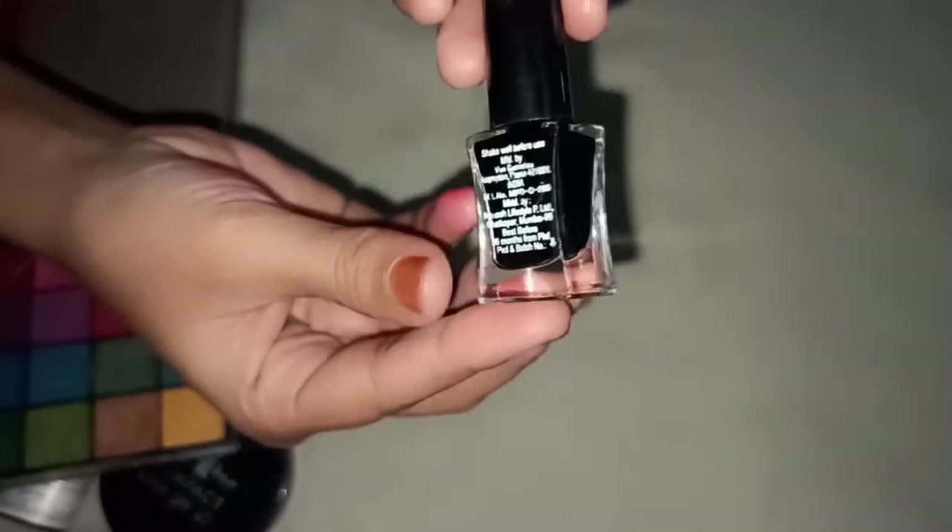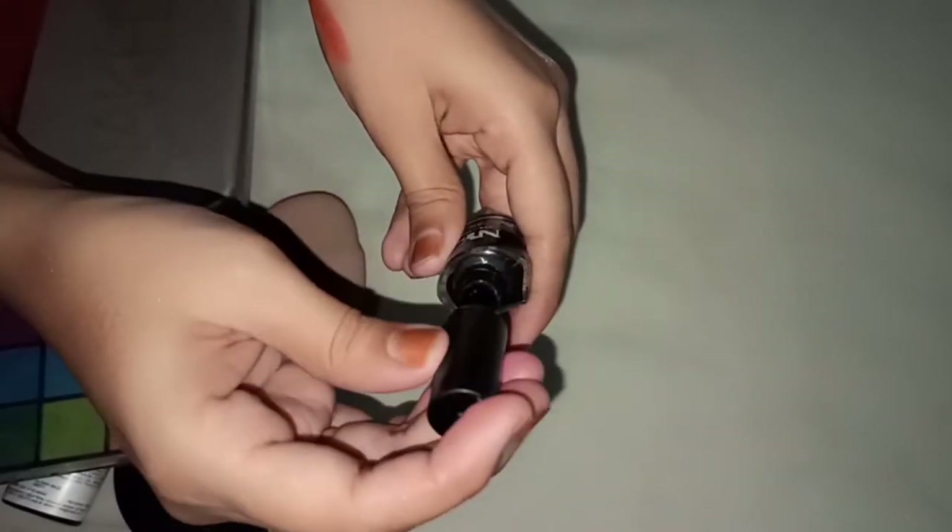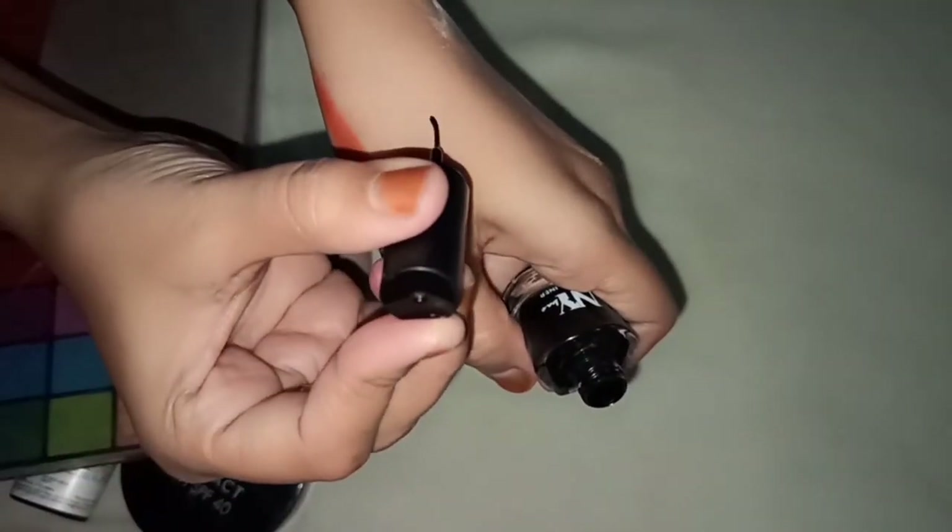This is my NYB eyeliner. It is very dark and its price is 80. On sale, I got it for 55.